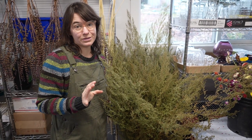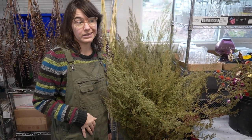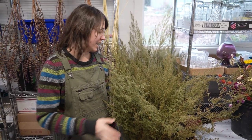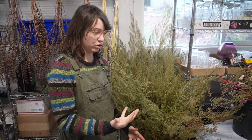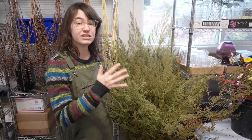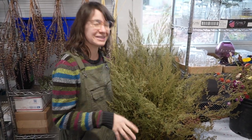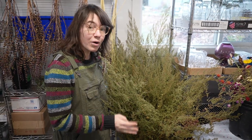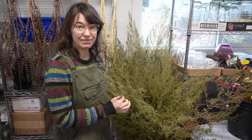As great as celosia and amaranth are for taking up space and adding bulk, what I've really been looking for is green. It's the one thing I've really struggled to dry. This is Sweet Annie — it looks kind of gray on camera but it's quite green in person. It smells great, grows abundantly, and it is the perfect greenery for dried flowers. I'm really happy to have discovered this.